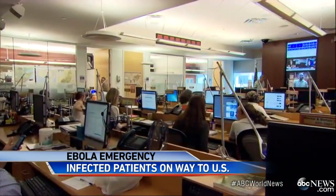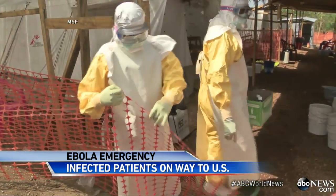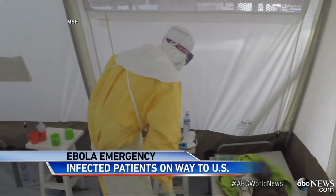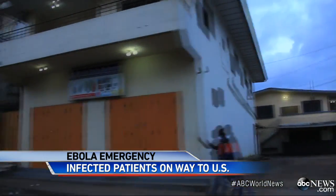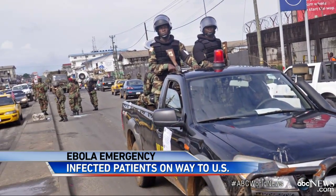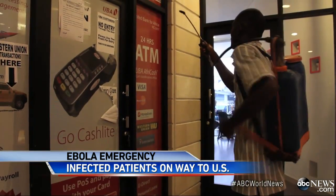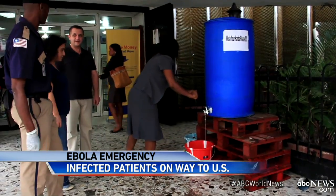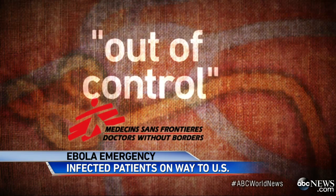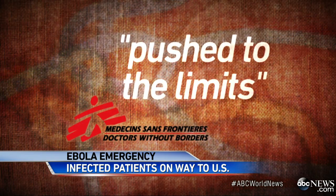They have no fears of an epidemic here. The CDC will also be sending 50 disease detectives to Western Africa, where the death toll has soared to more than 700. In Liberia, empty streets in the capital. The military has been deployed as panic rises. Disinfectants are being sprayed in public places, and hand-washing stations are up outside supermarkets. Doctors Without Borders today calling the epidemic out of control, their staff pushed to the limits.